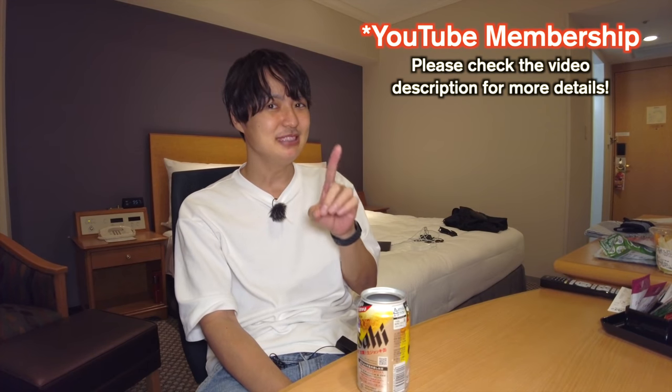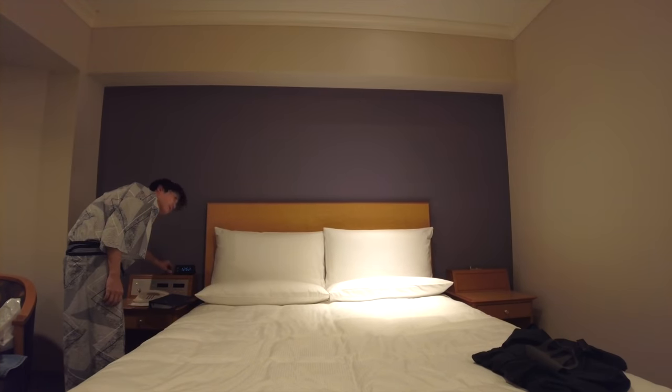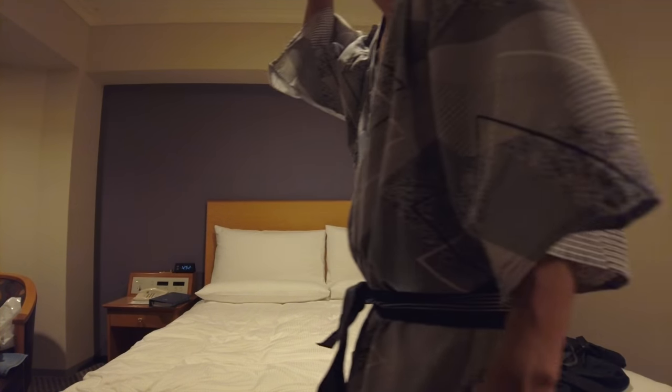From here I will start the membership live stream — if you haven't, please check my membership. Just finished the live stream and took a shower. This is the room clothing — it's nice. Tomorrow I've got to wake up early, so I will sleep now. Good night. How do I turn off the light? It's kind of a classic style.